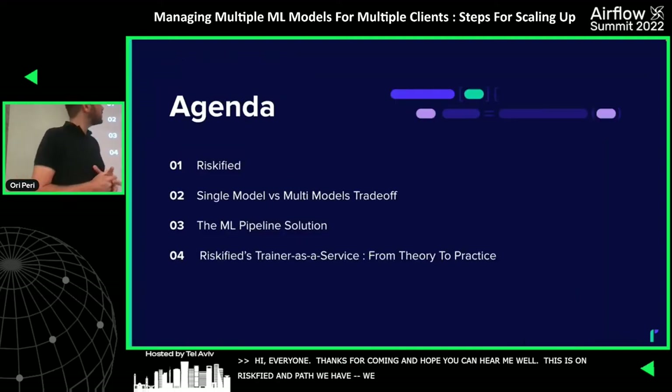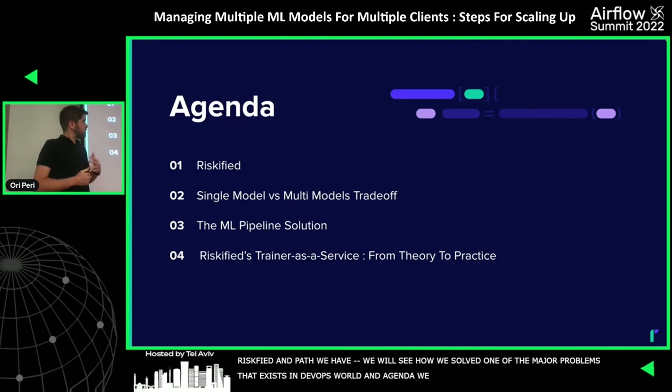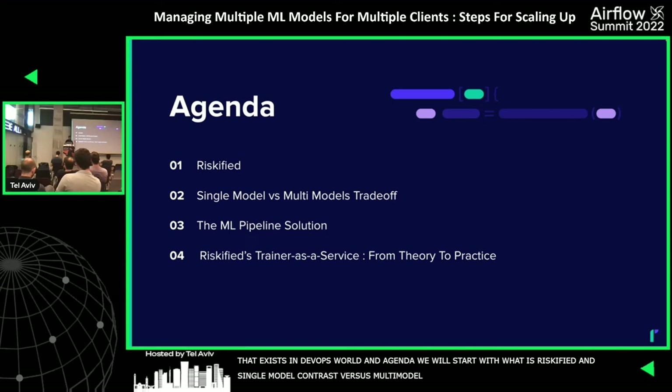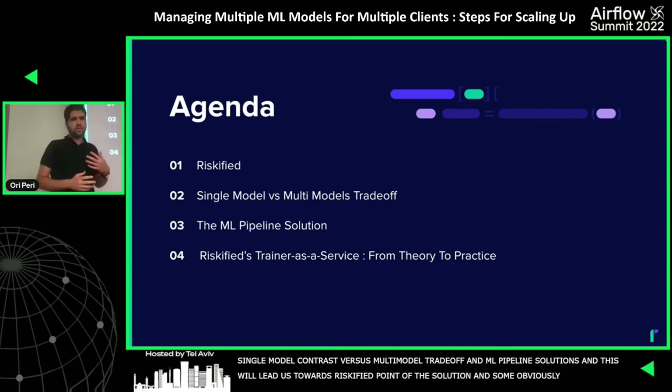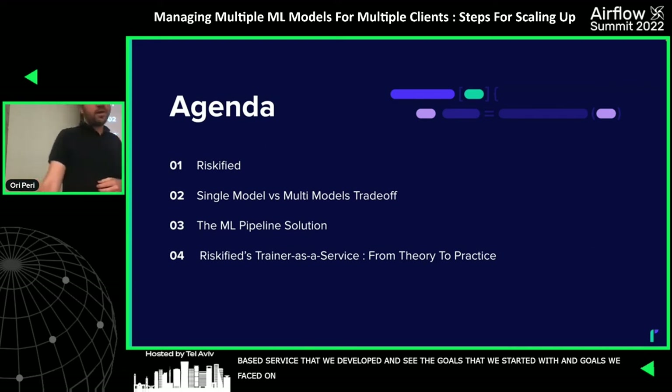We're going to see how we solved one of the major problems that exists today in the MLOps world. Regarding the agenda: we'll start with a little bit about what Riskified is, then talk about the trade-off between working with one model versus multiple models, then a high-level introduction to MLOps, a machine learning pipeline solution, and the Riskified point of view — an Airflow-based internal service we developed — covering the goals we started with, obstacles we faced, and the solutions.